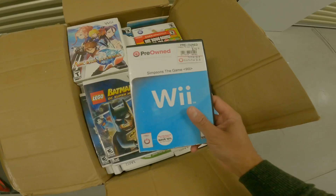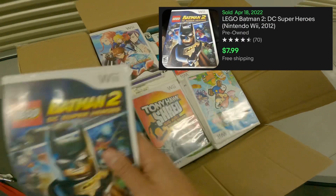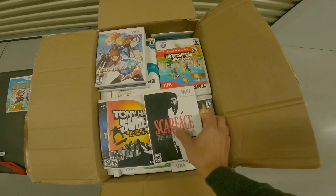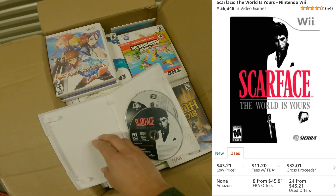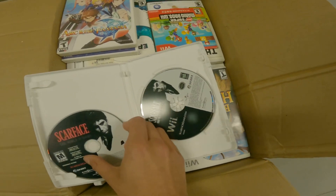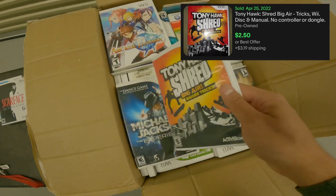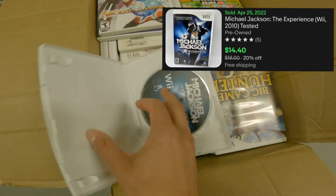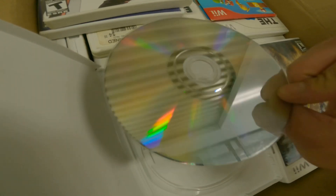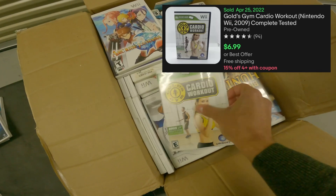First up we have The Simpsons game — disc only, no original case. Then Lego Batman 2, Paper Mario — solid pickup. We have Scarface, which is pushing around $50 on Amazon right now, and Scarface for PC — not sure on that value. Tony Hawk Shred Big Air — the case isn't in great shape. Then Michael Jackson: The Experience, about a $15 game with some light scratches on the disc. And cardio workout — yeah, just kidding.